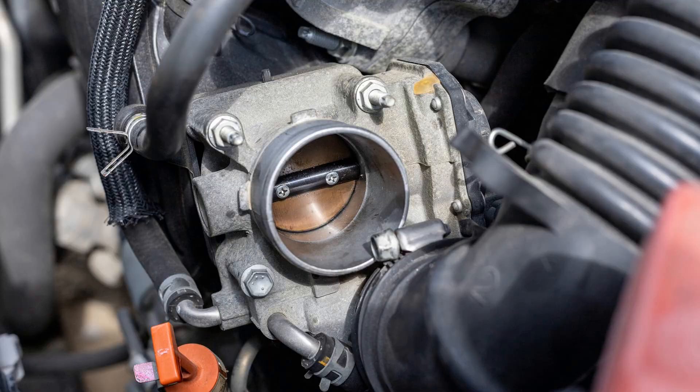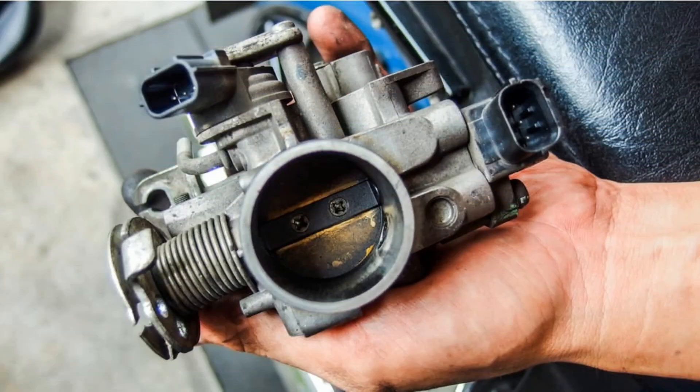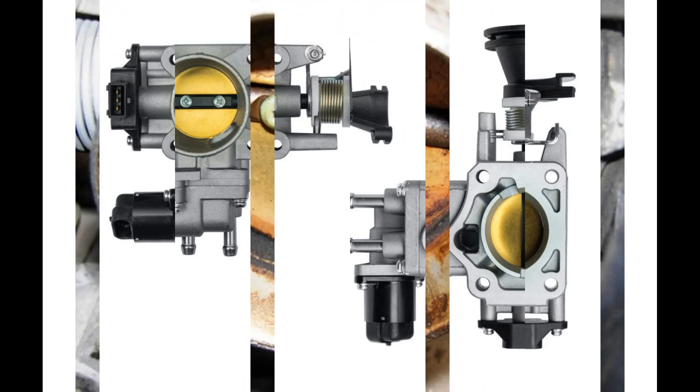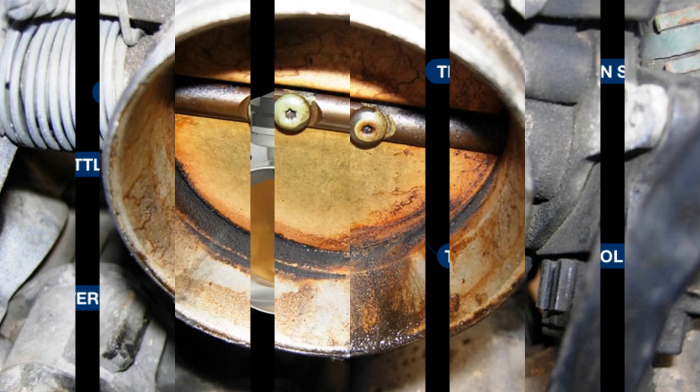Number 2: Poor or High Idle. It is fairly easy to diagnose if your throttle body is in best shape or not by just observing the idle. A poor idling or high revs around idling are primary signs of an improper throttle body.